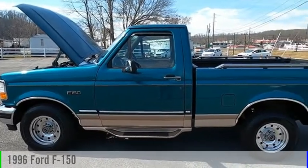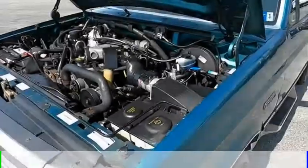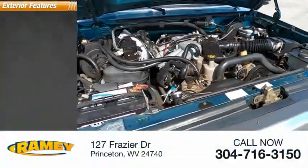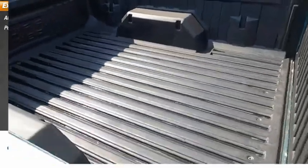Stop by and take a look at the 1996 F-150. This vehicle is powered by a rear-wheel drive, six-cylinder. Here are some of this vehicle's great options: ABS brakes, rear only, power brakes.